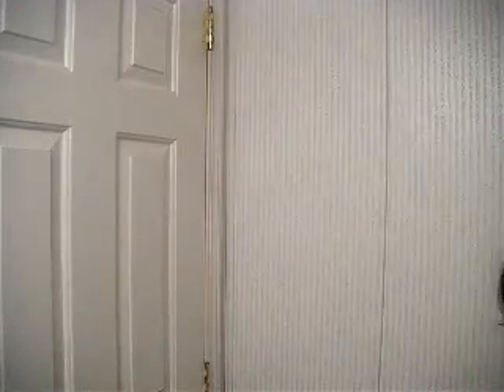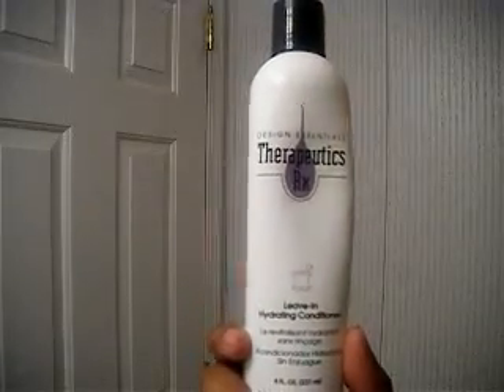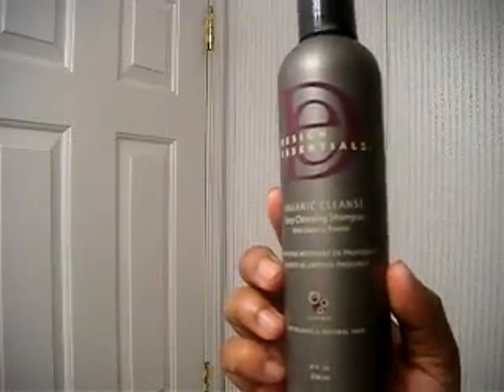I also have the Design Essentials Express Instant Moisturizing Conditioner that I put on after shampooing. Then I put a little bit of the Design Essentials Therapeutics RX Leave-In Hydrating Conditioner in as well. If I want to cleanse my hair I use their Organic Cleanse — that's what I used after the protein treatment.